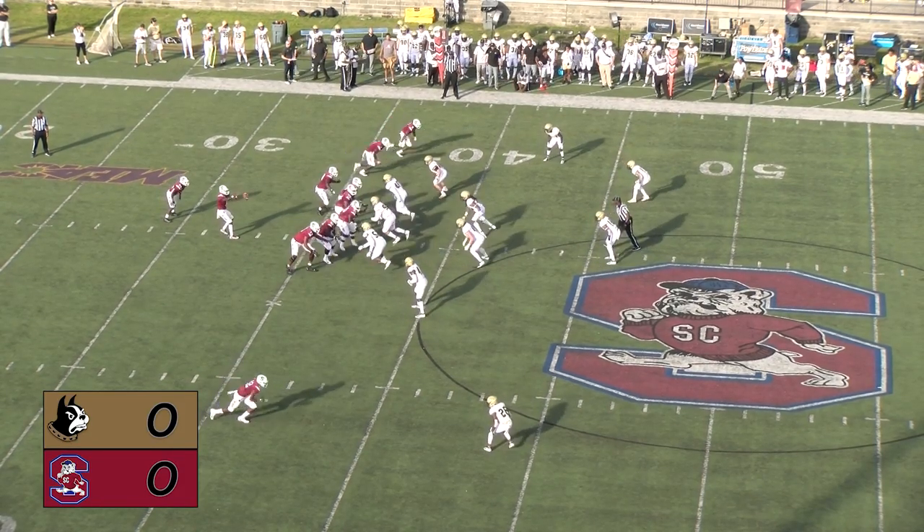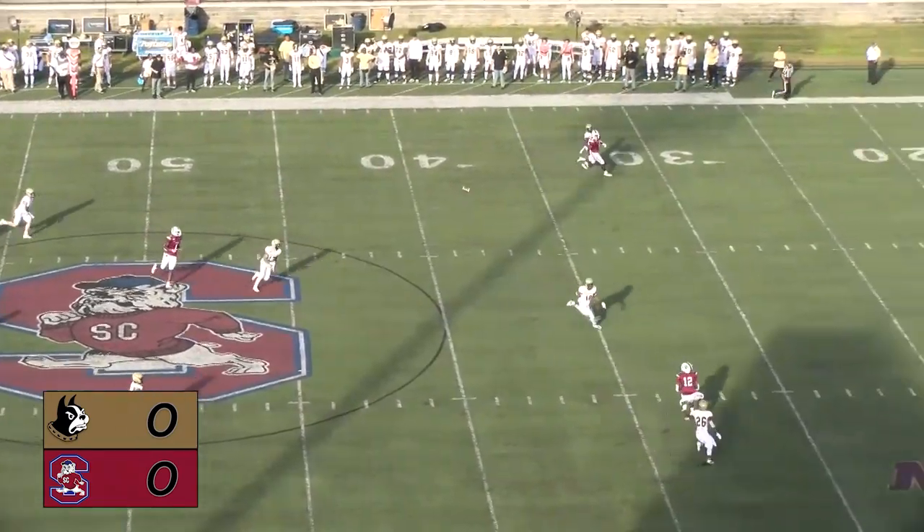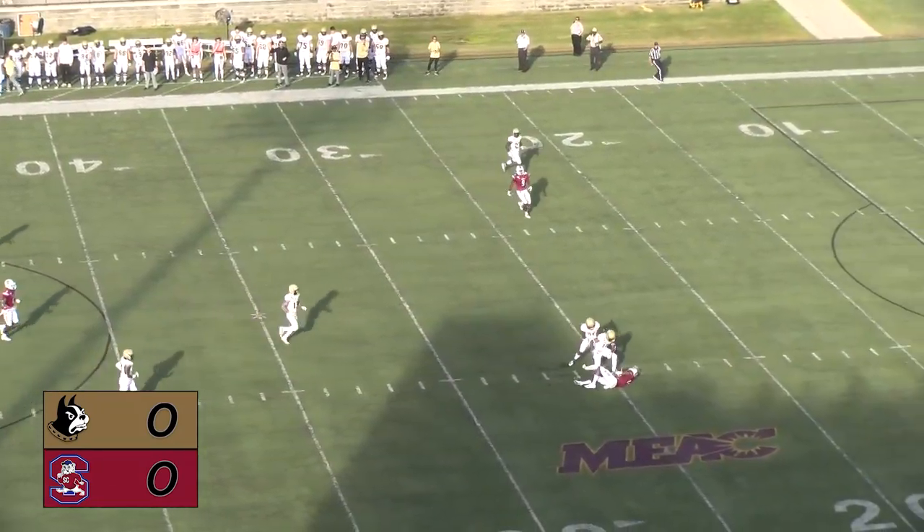First and 10, South Carolina State from their own 37. Back to pass and going along is Nix — he's got a man, plucked out of the air, and complete.